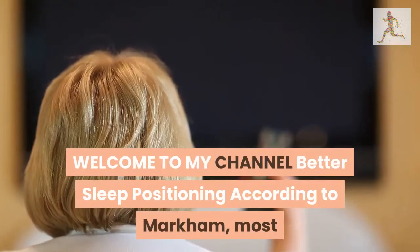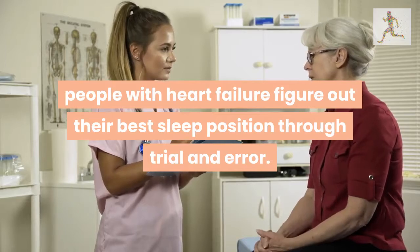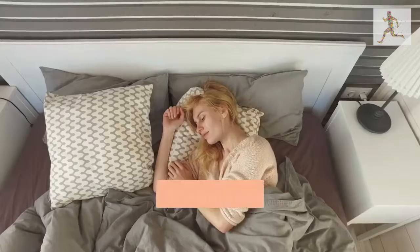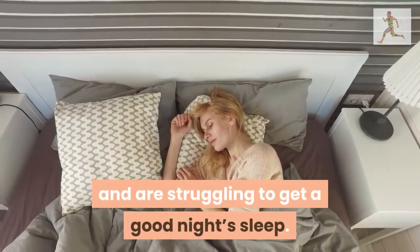Welcome to my channel Better Sleep Positioning. According to Markham, most people with heart failure figure out their best sleep position through trial and error. Here are 5 things to try if you have heart failure and are struggling to get a good night's sleep.